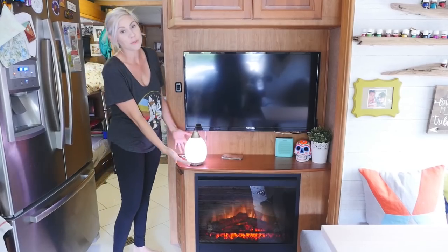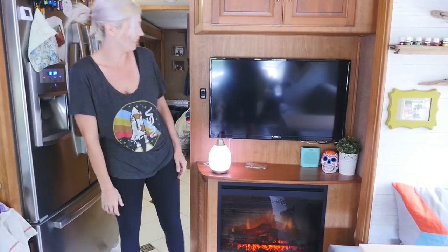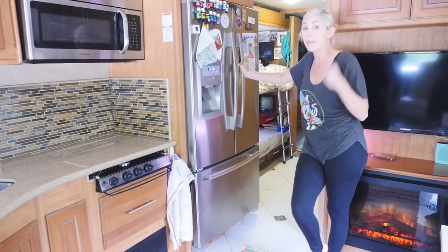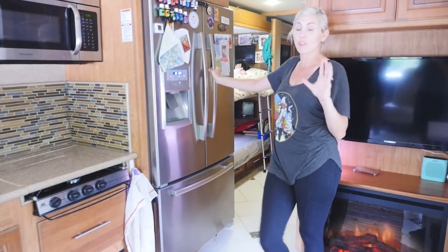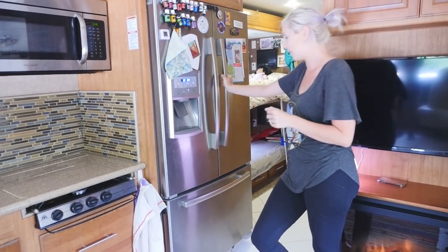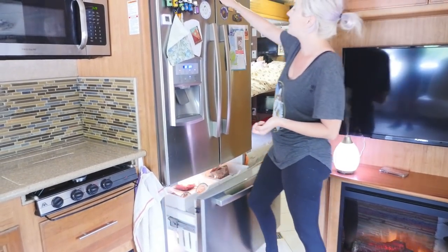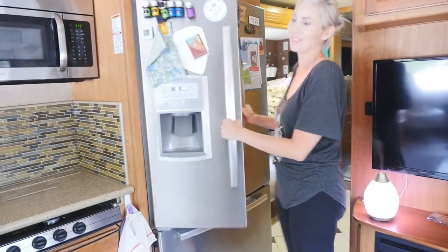We have our Young Living Essential Oil diffuser that is diffusing purification right now. This is our residential fridge — a lot of RVs don't actually come with a residential fridge, but we love it. We have a full-size freezer storage here and a ton of space in the fridge.